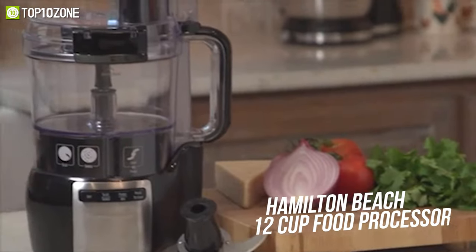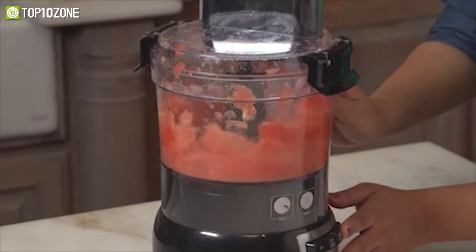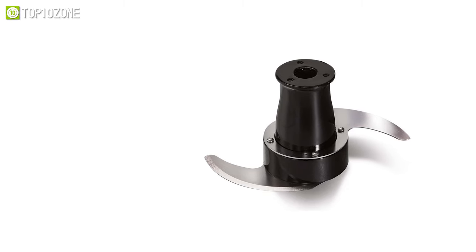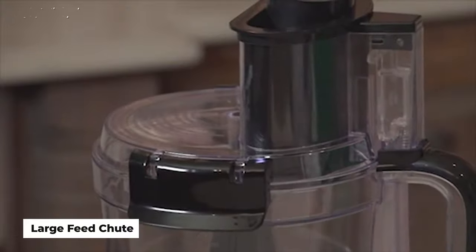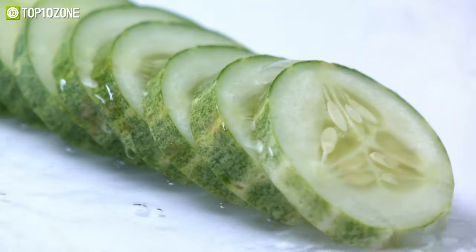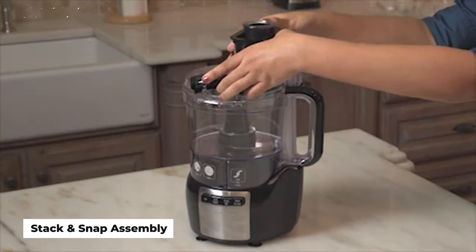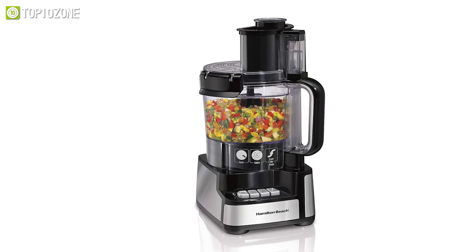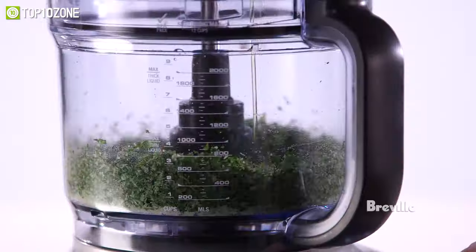Rounding out the list is the Hamilton Beach 12-Cup food processor, a perfect sous chef powered by an efficient 450-watt motor. Its stainless steel S-blades handle thin slicing, shredding, chopping, and mixing. A large feed chute easily fits uncut foods like whole carrots and cucumbers for quick processing and less prep time. Its straightforward design incorporates a stack-and-snap assembly requiring no difficult twisting or locking, making it a versatile machine for all your favorite recipes.